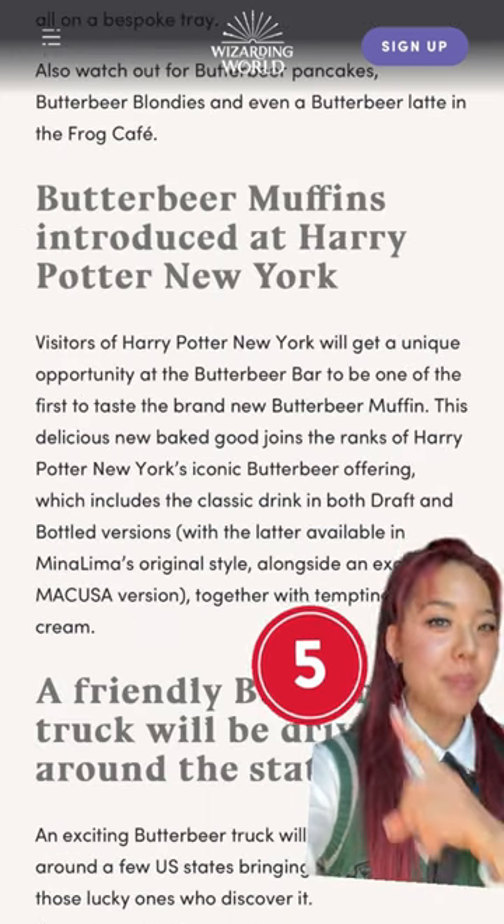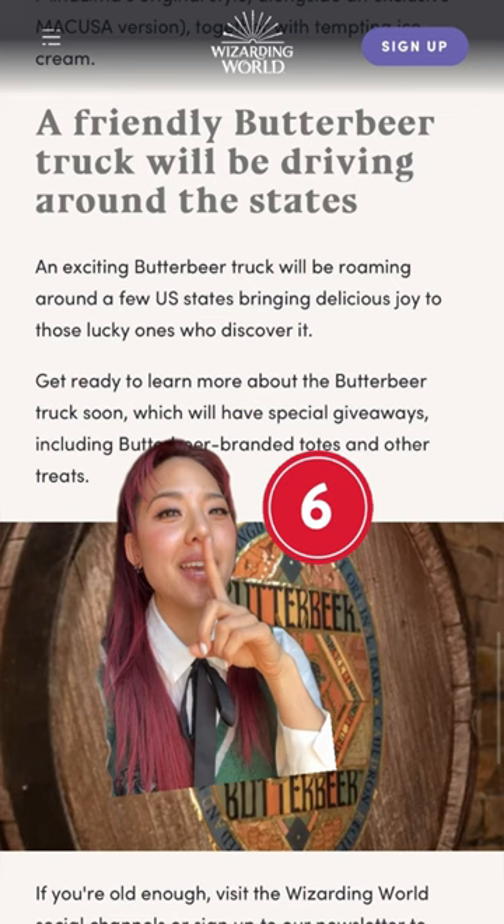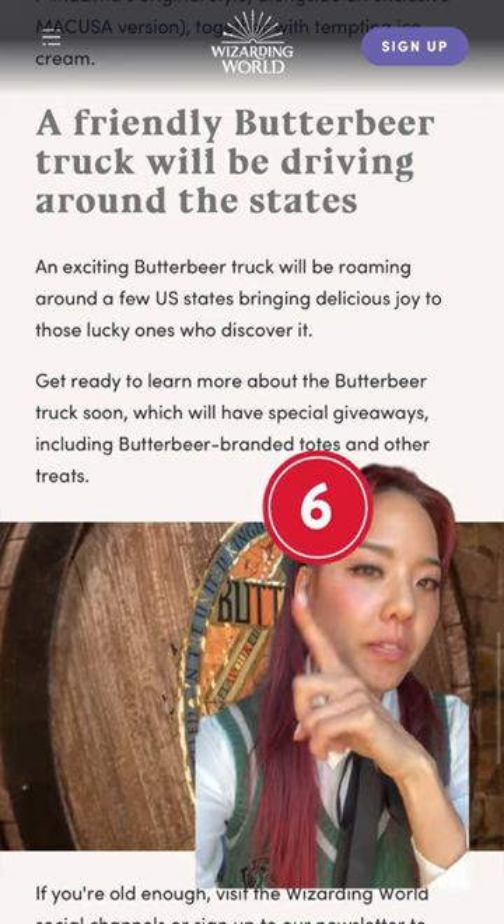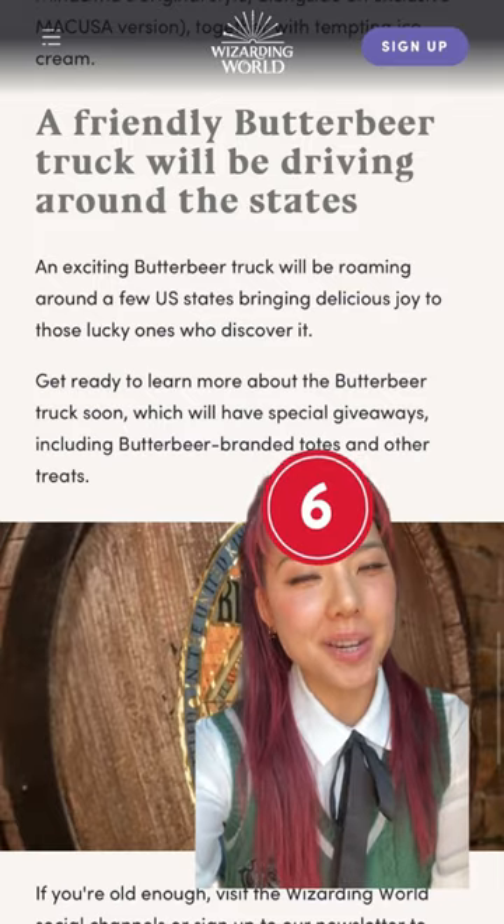The Harry Potter New York store will be the first to try a butterbeer muffin. And last but not least, there will be a butterbeer truck driving around select US states. There isn't too much information about the butterbeer truck, aside from the fact that they will have some special giveaways, but this is the one that I'm most excited for.